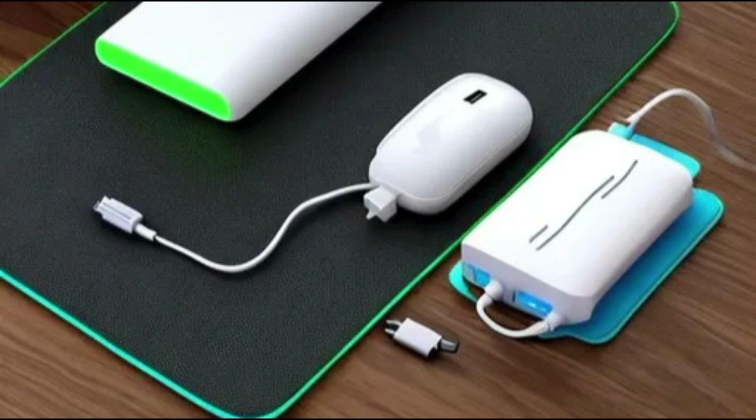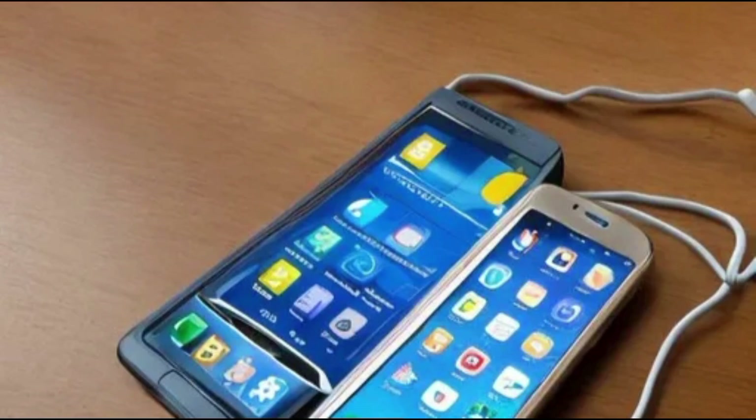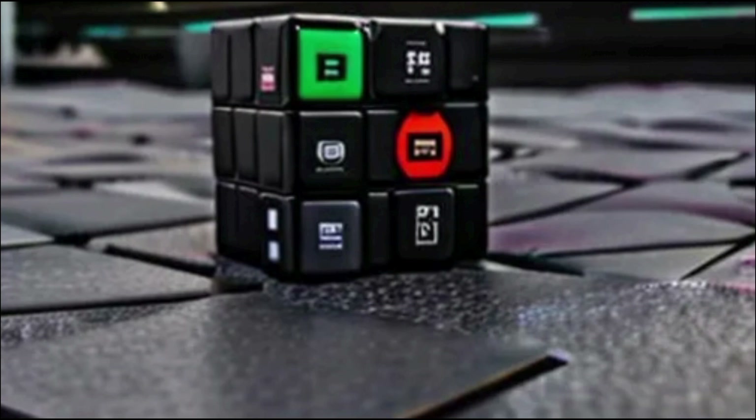Three things wear out lithium-ion batteries: number of charging cycles, temperature, and age. However, armed with our tips for best battery care practice, you can maintain your smartphone battery health much longer.